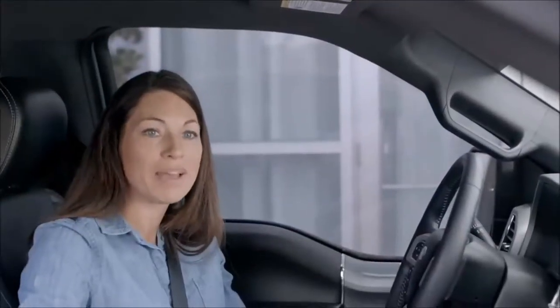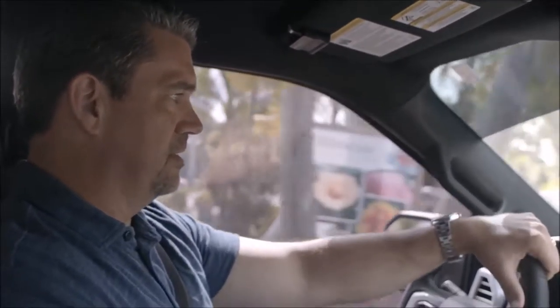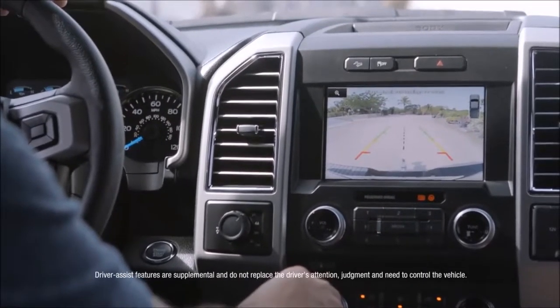My car has only heated seats, but my husband's truck has heated and air-conditioned seats. It's a real nice feeling to be able to get in and out of tight areas — you can see the resolution on this camera.